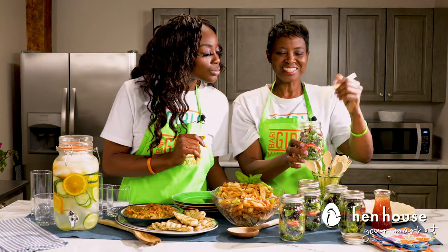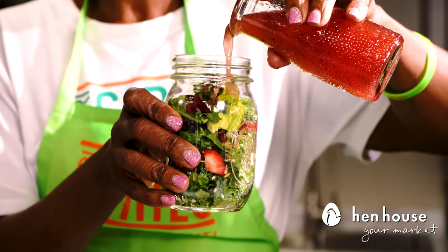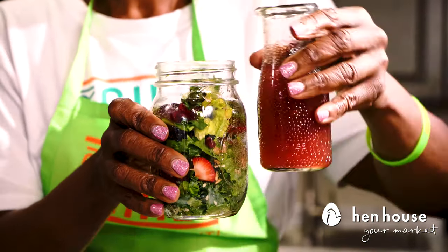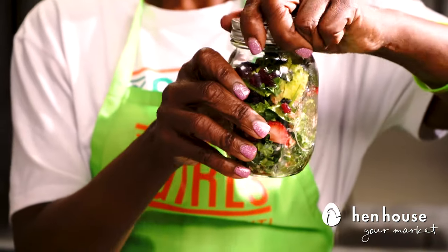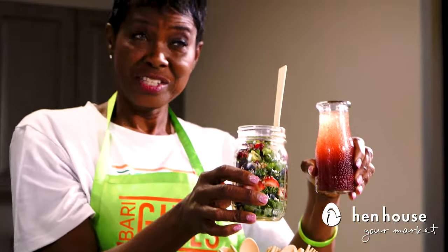We've also put in sliced strawberries, dried cranberries, blueberries, and blackberries. In addition we've got sesame seeds, sunflower seeds, and to top it off you would want to use your favorite vinaigrette to keep it light.